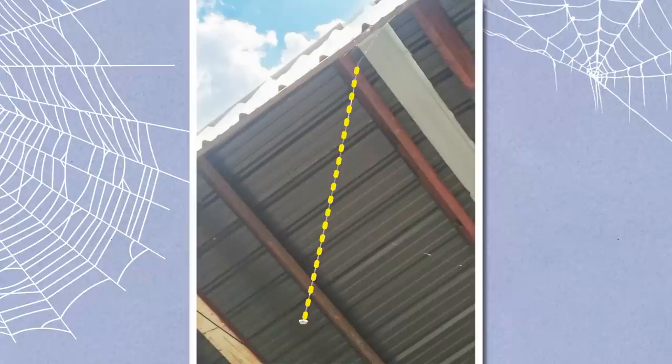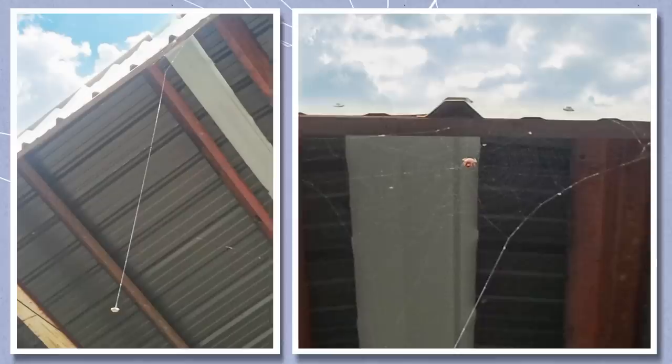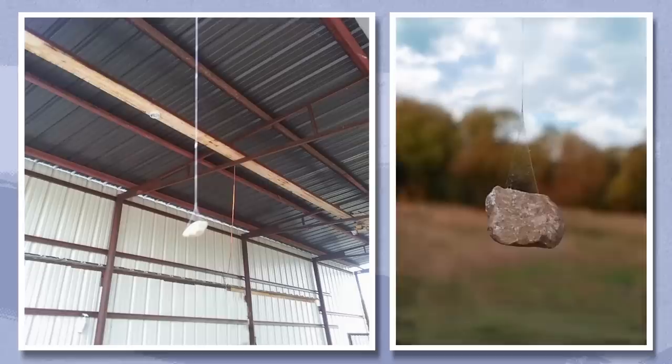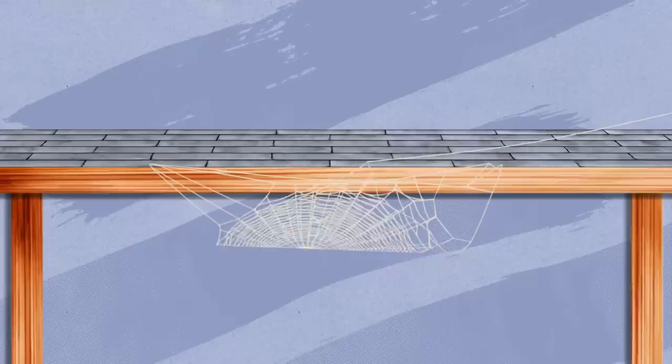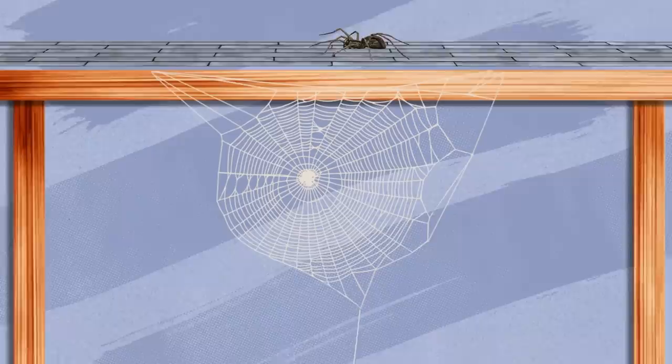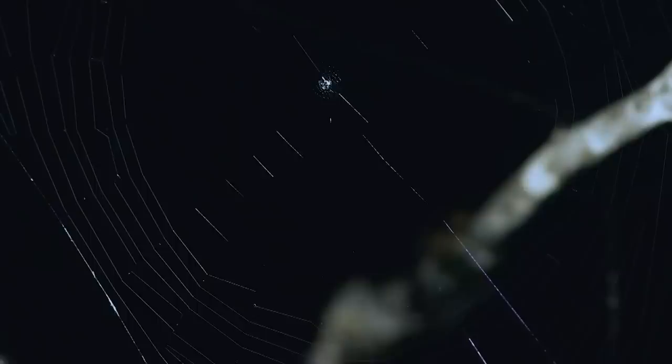Now let's talk about a spider that hoisted a stone with its web. A garden spider wanted to weave a web under the roof of a garage but couldn't anchor it at the corner of the roof. So the spider found a solution: it entwined a stone in the web to suspend it, anchoring the lower corner. The web's ready. Look around carefully when you enter a garage — you might hit your head on a suspended stone, because this is not an isolated case.